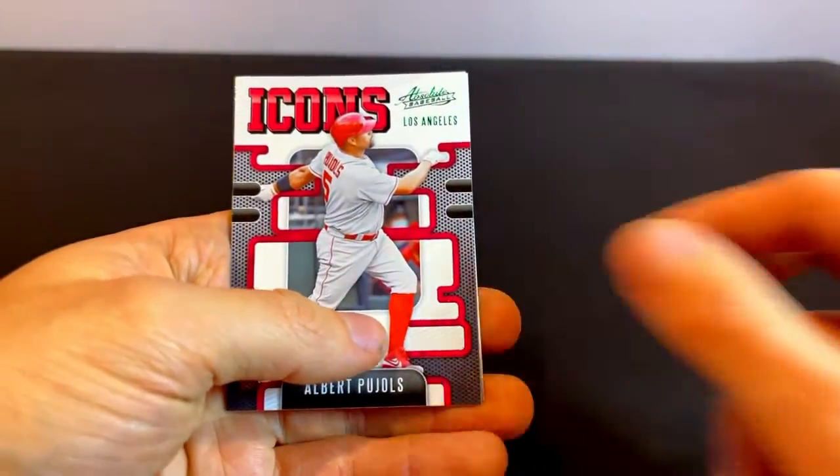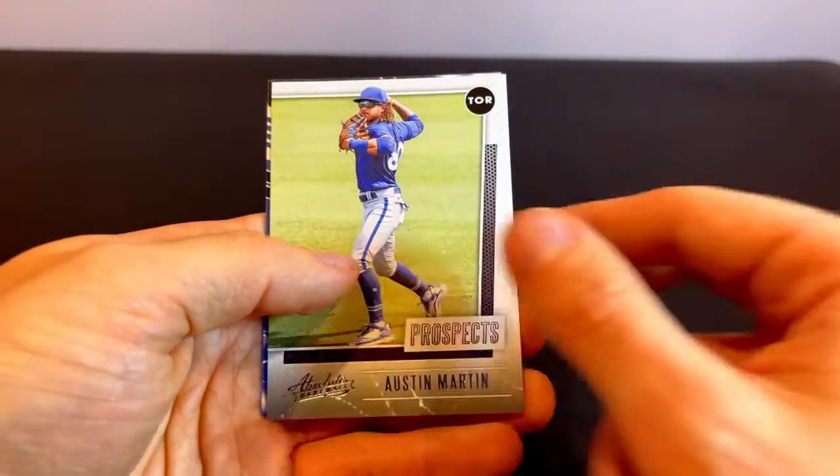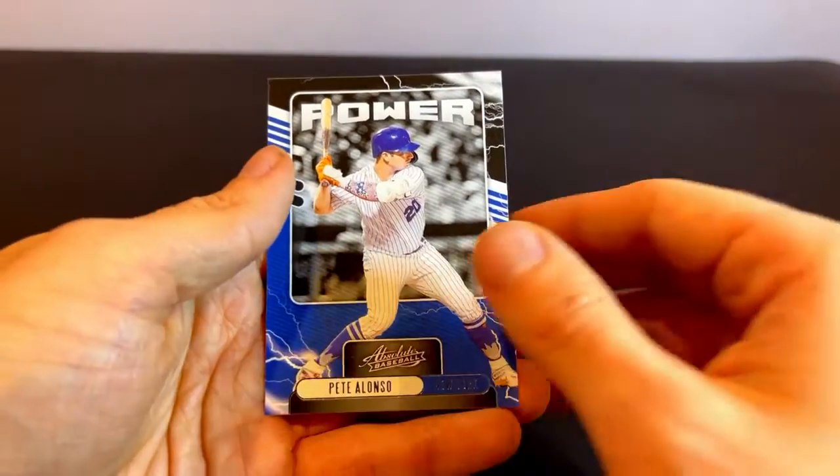A Juan Soto card for the Nationals. We've got an Icons insert for Albert Pujols. An Austin Martin card, a prospect for the Toronto Blue Jays. And we've got a Pete Alonso power card.